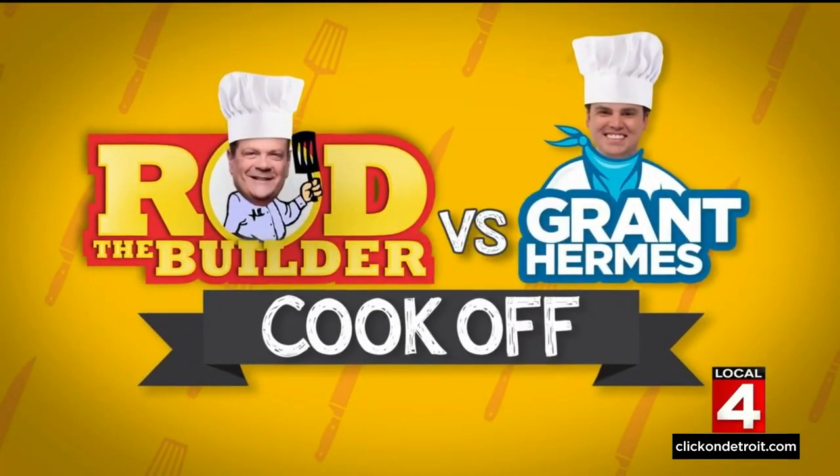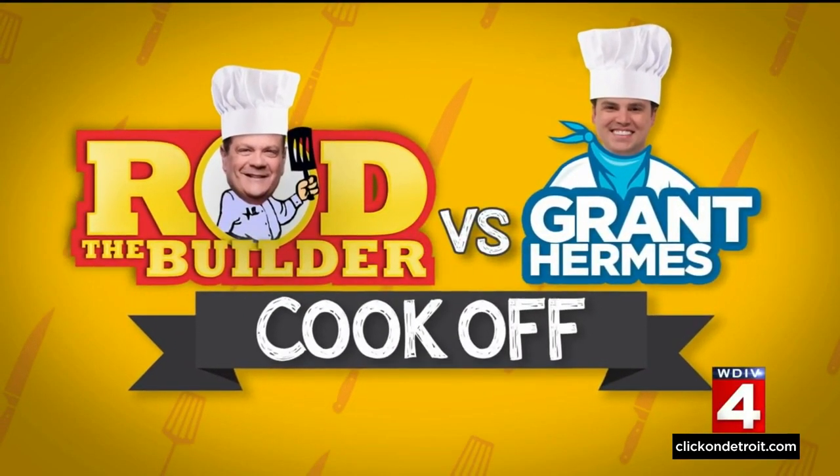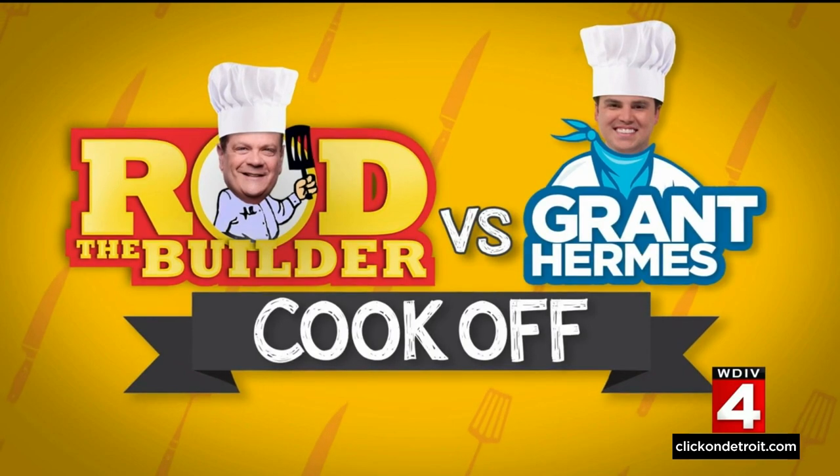Coming up, the one big event every year we might enjoy just a little bit more than you. It's because we love him so much — the day our business center, Rob Maloney, turns into Rob the Builder, and we sit back and enjoy his struggles.